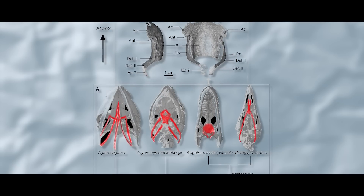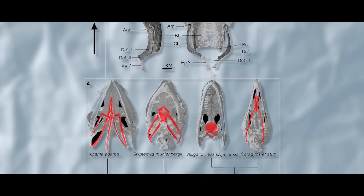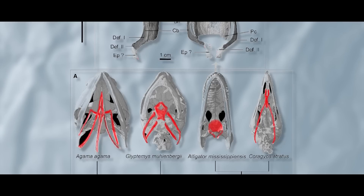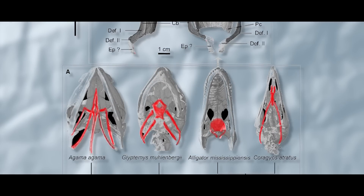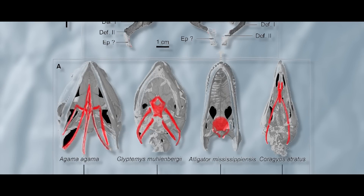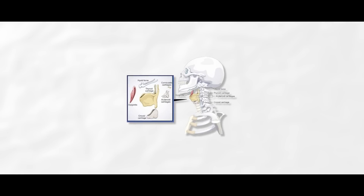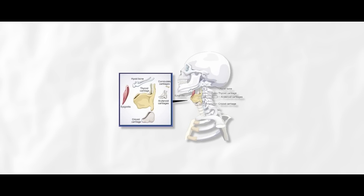The hyoid bones, lingual bones, or tongue bones are horseshoe-shaped bones situated in the front and middle of the neck, between the chin and thyroid cartilage — in humans at least. Something tells me that despite some animals lacking chins entirely, it is probably still located in a similar general area. These bones are in the tongue and neck and are not connected to the rest of the skeleton. Instead, they are attached to the rest of the body with muscles and ligaments.